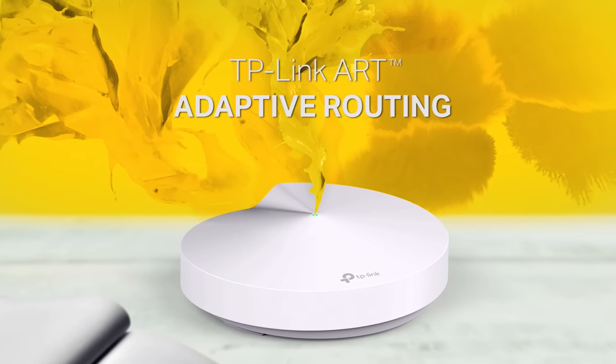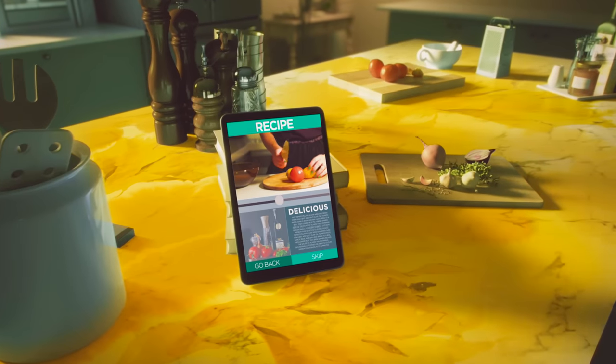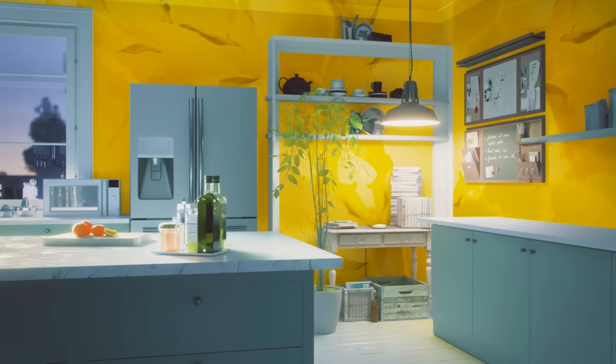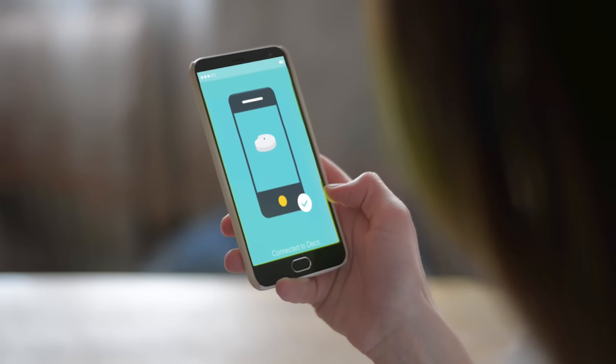Adaptive routing technology automatically finds the fastest path to the internet for every device. Setup is beautifully simple — just connect via Bluetooth and follow along with the Deco app.